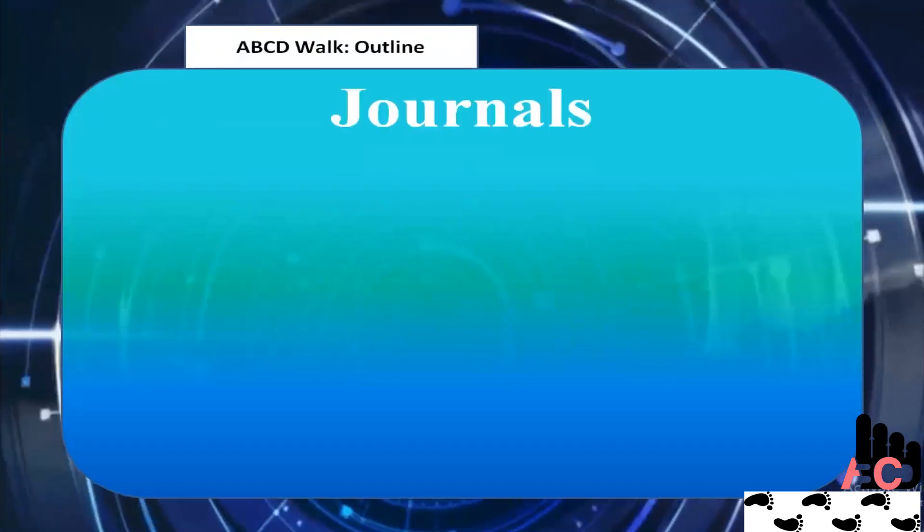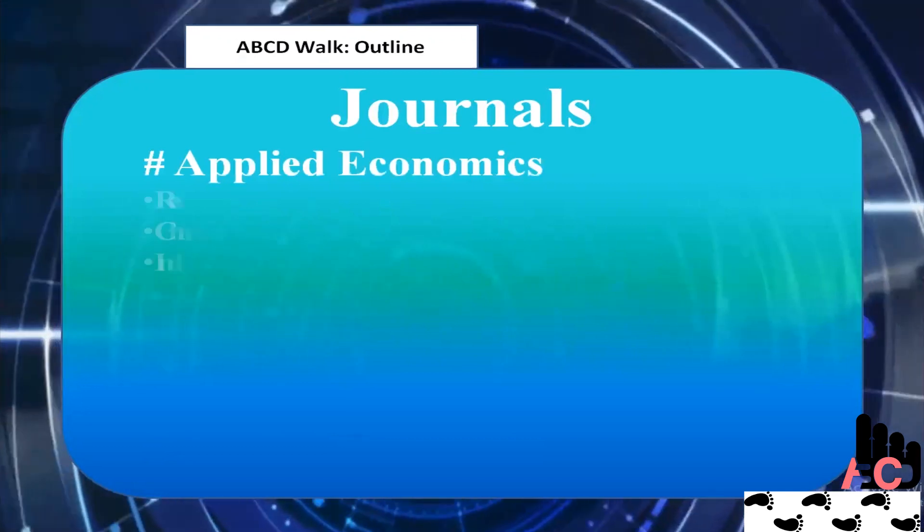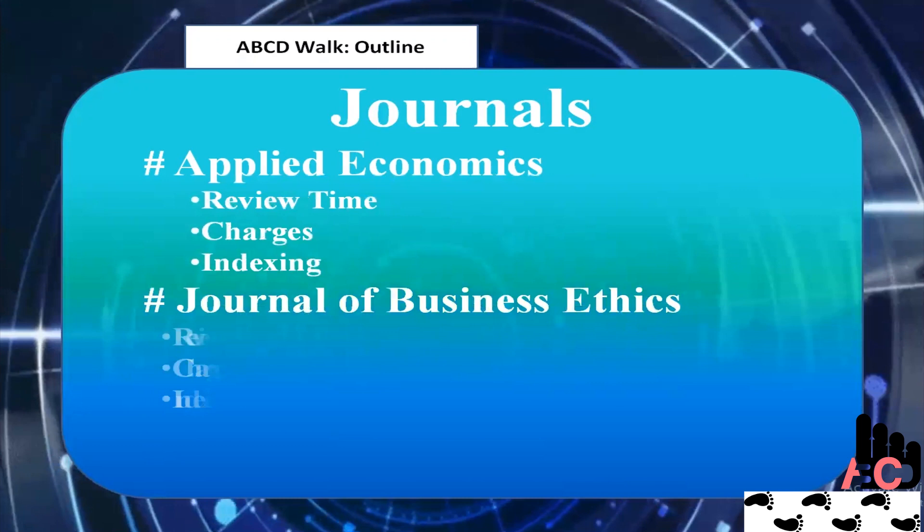First, take a look at the outlines of the program. Today, our team brought Business Economics Journals indexed in Scopus, SCI, and ABCD Index.